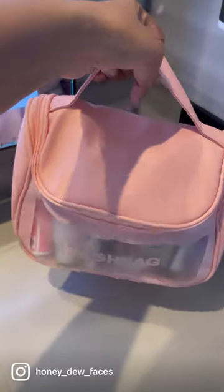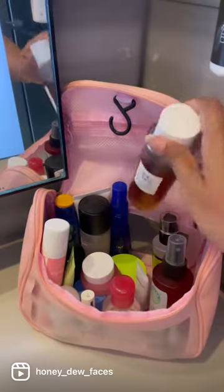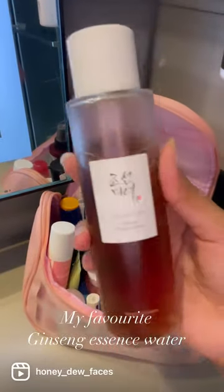What's in My Skincare Bag — Travel Edition. Bioderma Face Wash, and my favorite ginseng essence wash.